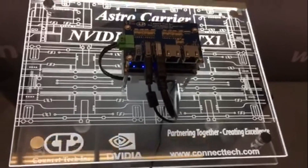For more information, please visit us at www.connectech.com, and visit Nvidia in the Embedded Developer Zone. You can find Connectech here at Hall 2, Stand 318. Thank you.